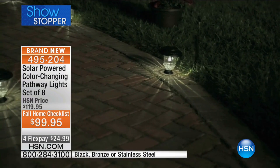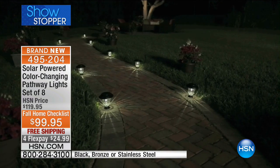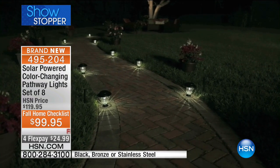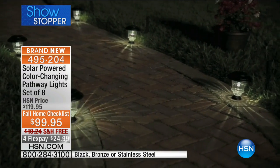This is not plastic, which fogs up and fades and gets a little haze. This is gorgeous glass — it sparkles. For $99.95, we're going to save you $20. We have it on free shipping. There is that dispersion of light — it's almost like a sunburst. We've got four flexible payments of $24.99.